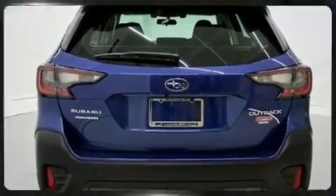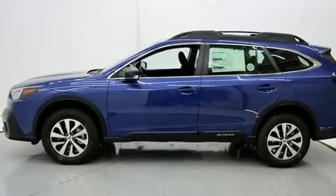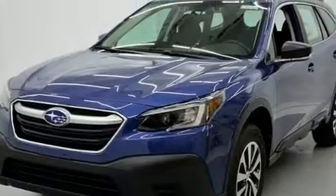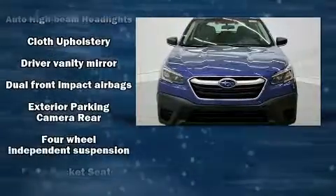It's equipped with tons of terrific amenities but it won't break your budget, such as cruise control, outside temperature display, lane departure warning, remote keyless entry, rear wipers, and power windows.